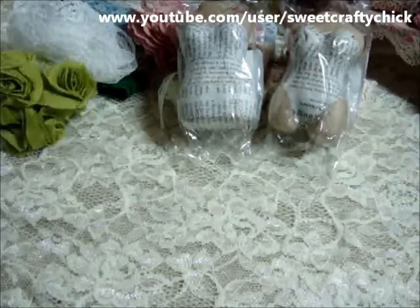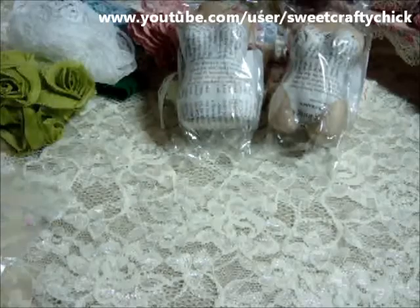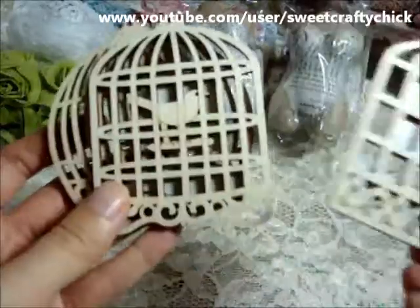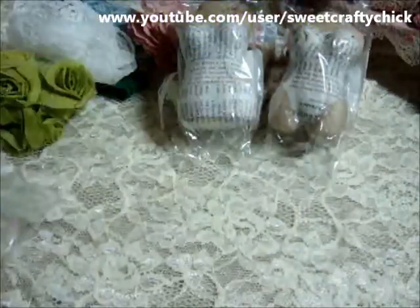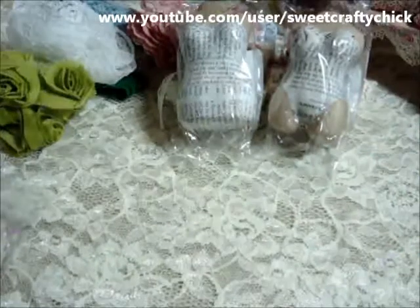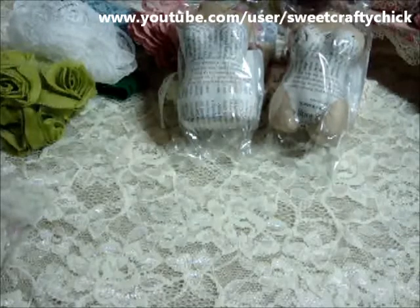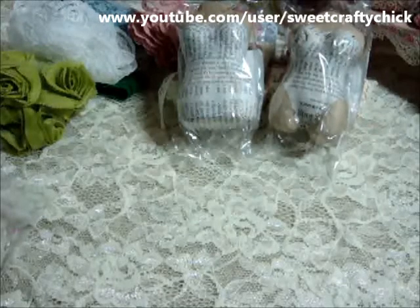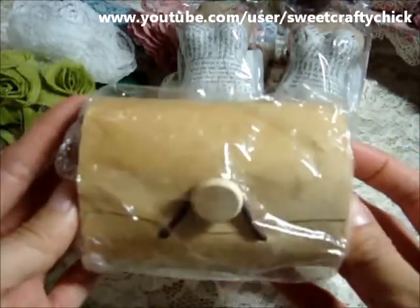And then she gave me some more goodies in this super cute bag. She gave me all these wood pieces — thank you so much, they're so pretty. The bird cages. And then some of these flourishes and some of these brads. I don't have any of these circle ones, thank you so much. Oh my gosh, there's so much in this box. Thank you so much Tammy, you didn't have to give me so much stuff. She gave me one of the balsa boxes in this shape, and then this one — super cute.